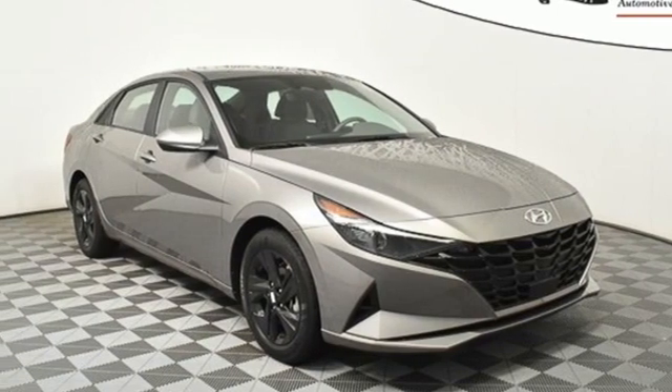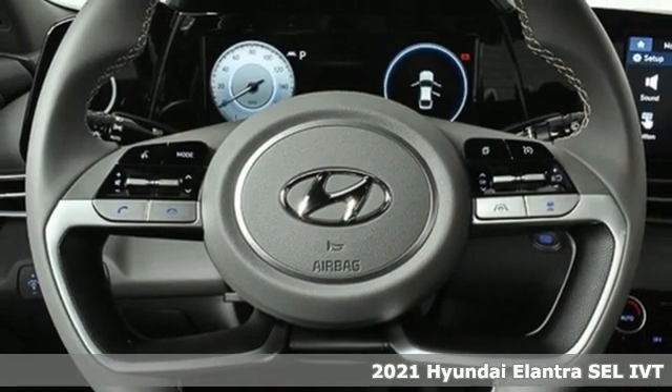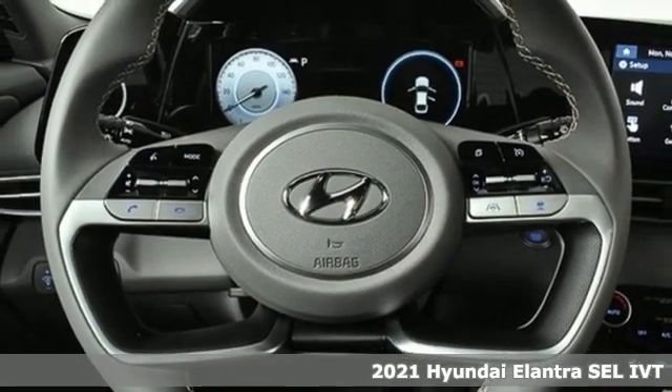Here's a new 2021 Hyundai Elantra. Its style is bold and expressive. Its substance, uniquely impressive.